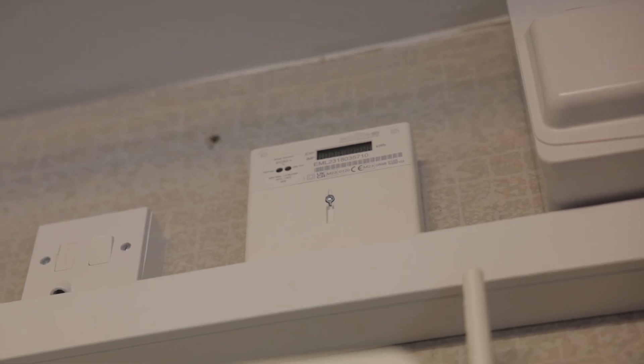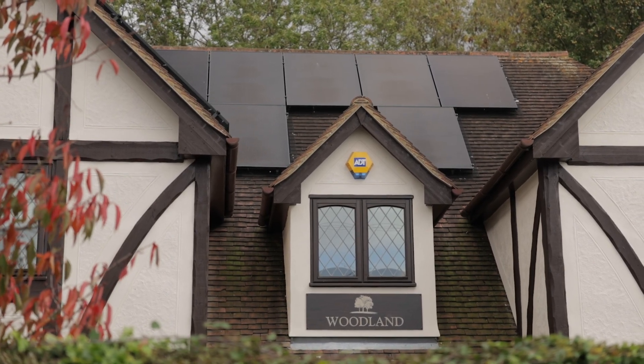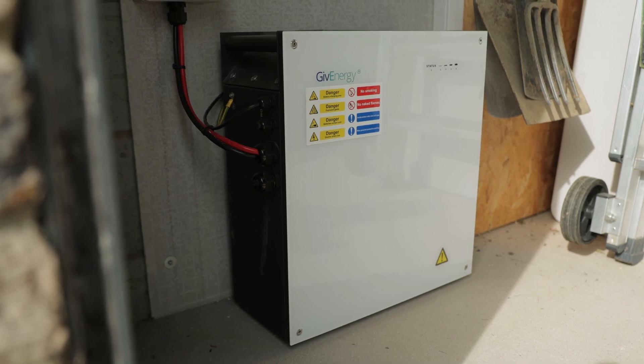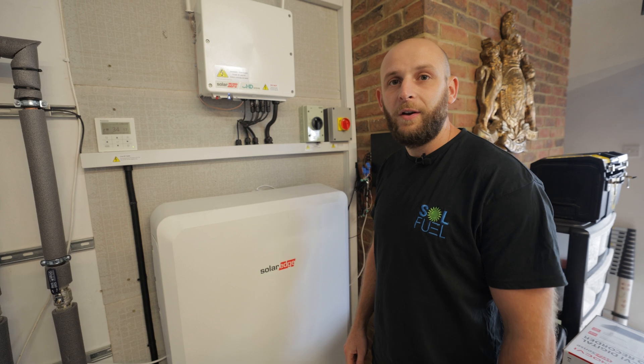The average solar and battery system in the UK is around £12,000 with an expected payback of around 6–8 years. This will comprise a system of around 4kW peak PV power and between 5–10kWh of battery storage.